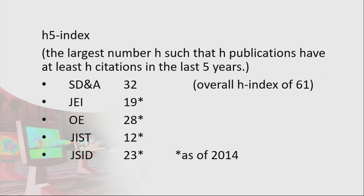For those in the academic area, the H-index is a weird but important beast. It's the largest number H such that H publications have at least H citations — in the last five years for the H5 index, or calculated for all time. In the case of SDNA, we've got 32 papers with at least 32 citations in the last five years, and if we consider all 30 years, we've got 61 publications with at least 61 citations.